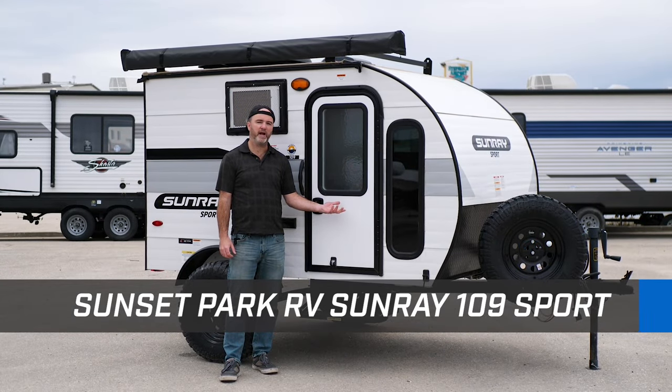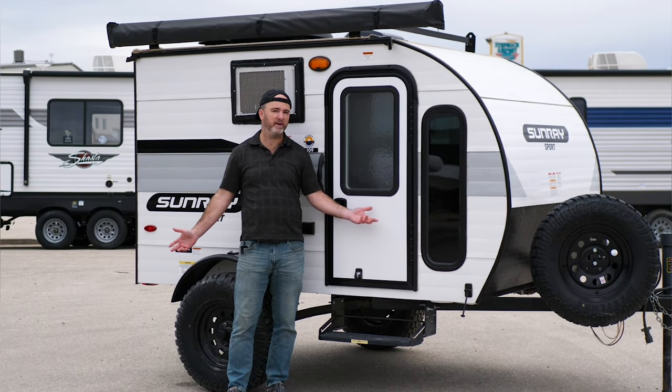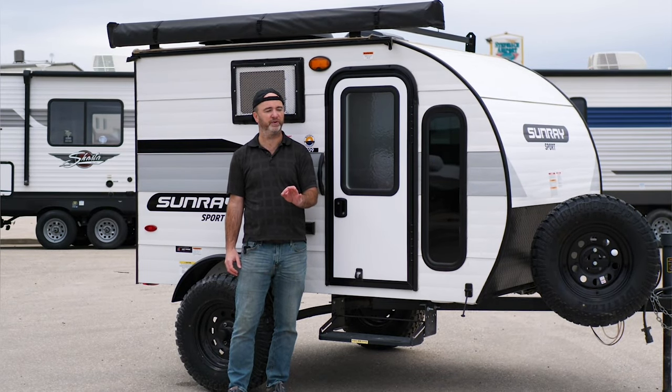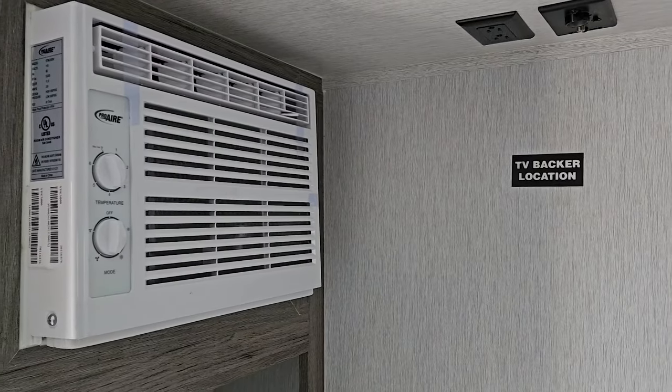I'd like to introduce you to the Sunray 109 Sport. At just 9 feet long and weighing in at only 1280 pounds, it might seem like nothing more than just a rolling bed on wheels, but I assure you it is full of the features you're used to on larger trailers, such as heat and air conditioning to keep you comfortable.